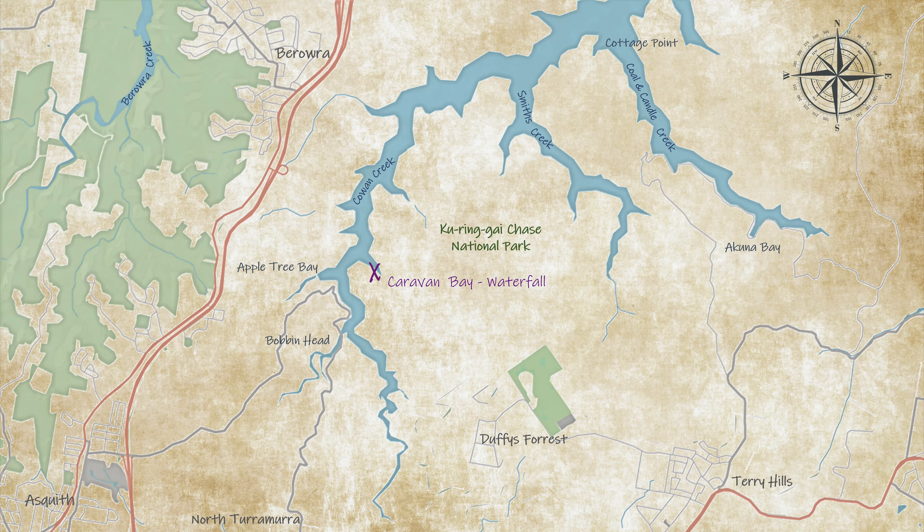Once you can see those four knot signs you know you're almost back to the launch. It's tucked away around the corner and can be difficult to see until you're on top of it. Of course while you're here you can also go across the river and check out the waterfall that I showed you in the Bobbin Head video.